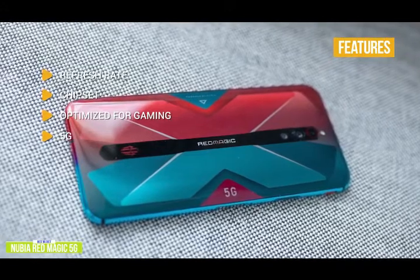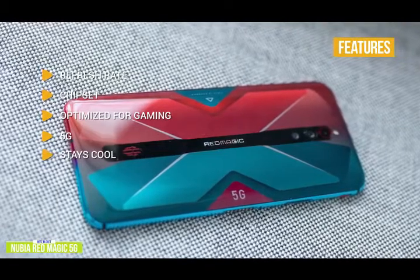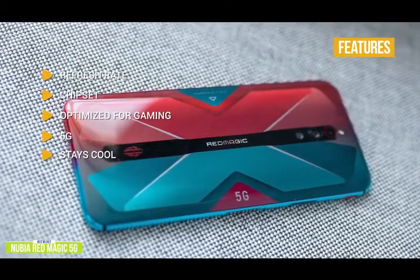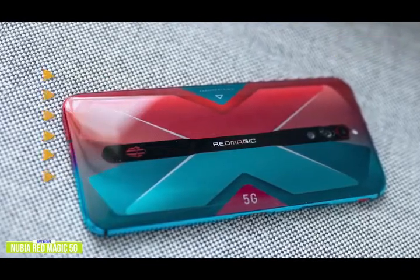5G — as the name implies, the Nubia Red Magic has 5G connectivity, letting you game on the go with tremendous speed. Stays cool — active liquid cooling with TurboFan 3.0 keeps your phone running cool with great heat dissipation. 4D shock — experience vibration feedback and feel every action.